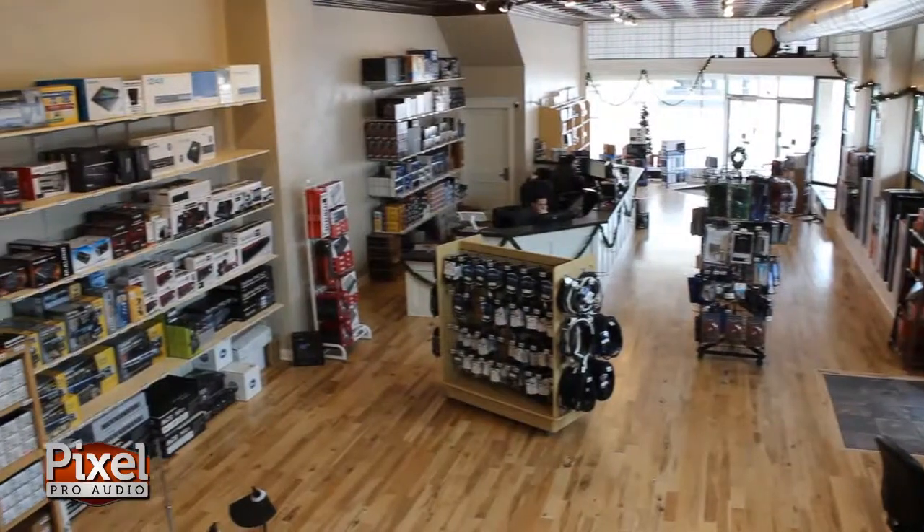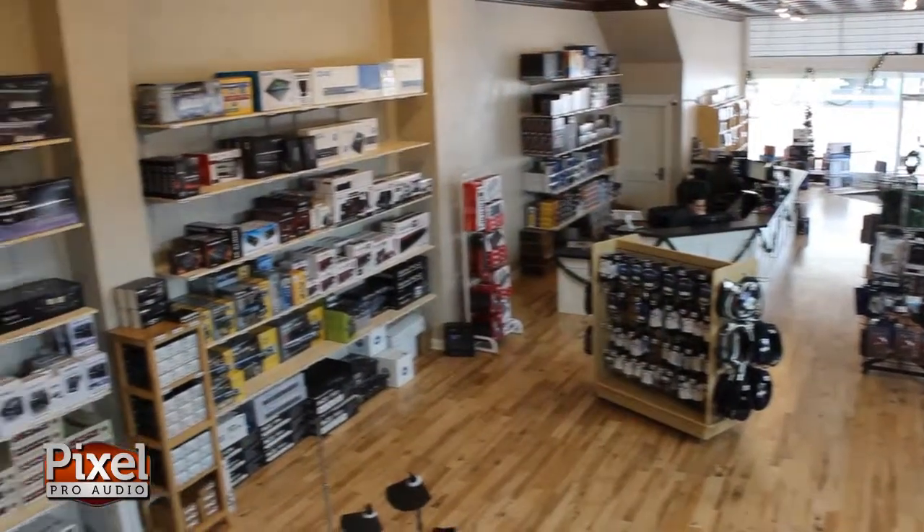Hey guys, I'm Tony. Welcome to Pixel Pro Audio. I'm here at our new location in downtown Appleton, Wisconsin. We've got a brand new store with all of our new products in it, so if you're in the area, stop by and check us out. Otherwise, you can always check us out at the easy to use pixelproaudio.com.